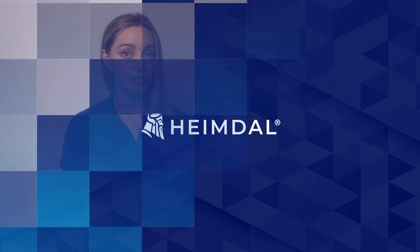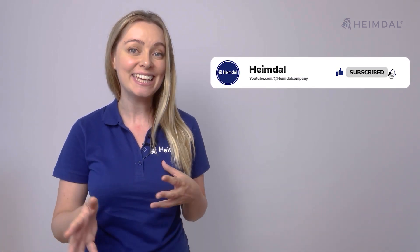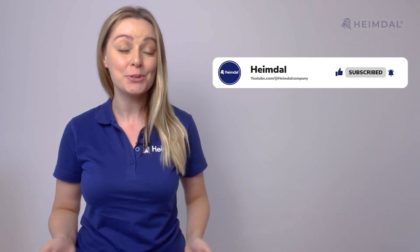Vendor trustworthiness: make sure you buy your patch and asset management tool from a trustworthy provider that facilitates high and ongoing maintenance for their product, applies patches in a short time frame from the release, and makes the process smooth. Thank you for watching. Before you go, if you found this video useful, make sure you like it, share it, and subscribe to our channel.